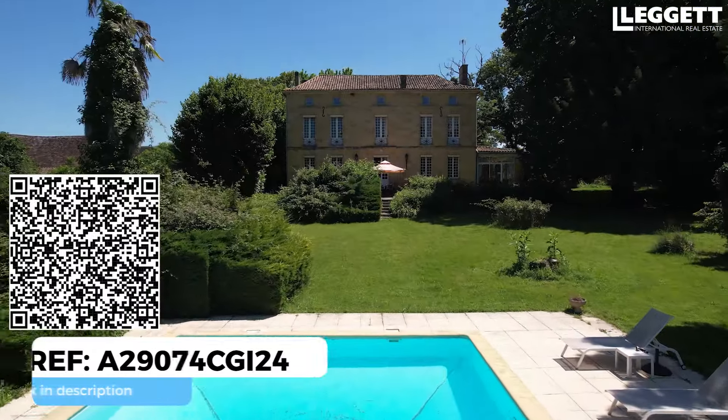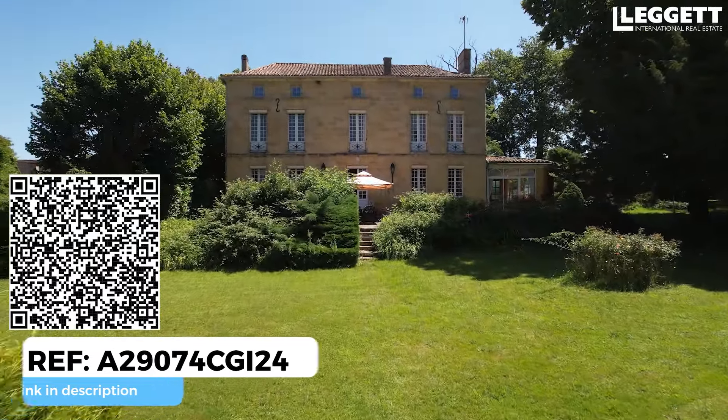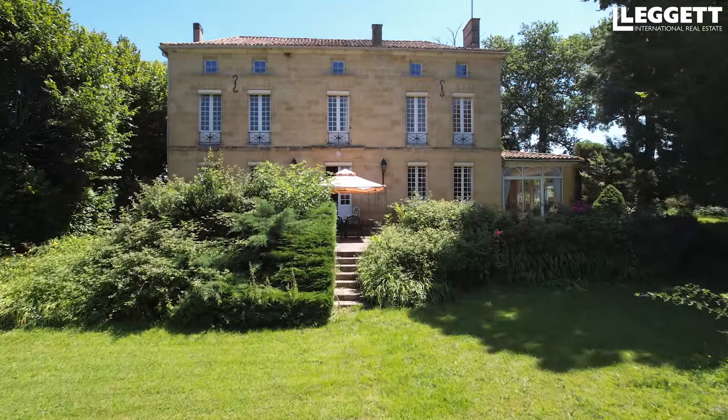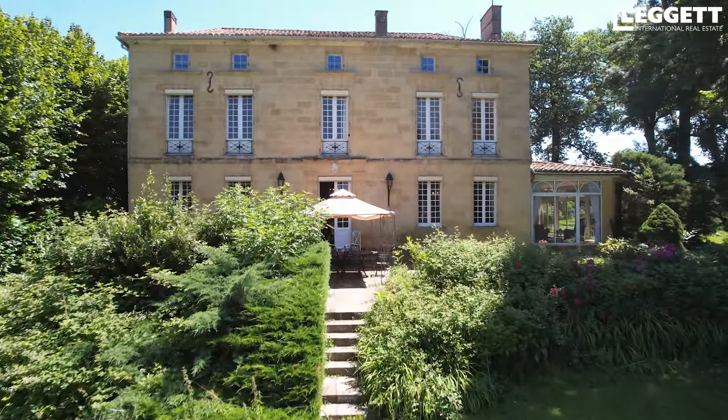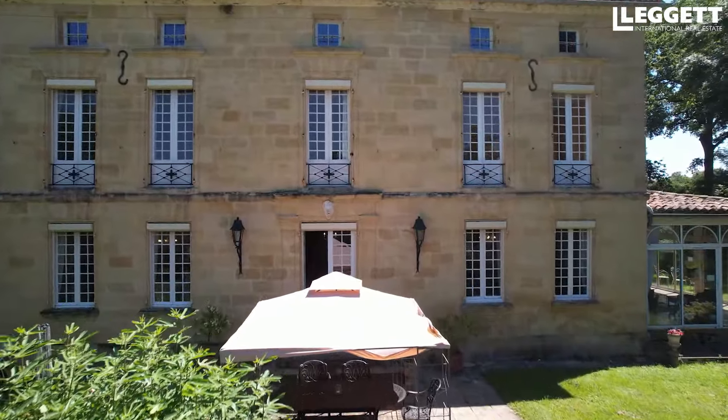Un aéroport international qui relie toutes les destinations du monde. Vous pouvez autant aller en Angleterre qu'en Pologne depuis cet aéroport. J'ai beaucoup d'amis qui viennent chez moi depuis cet aéroport. Donc extrêmement pratique au niveau de l'accès. Localisation parfaite.